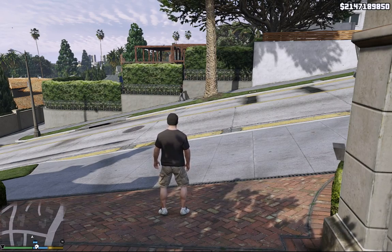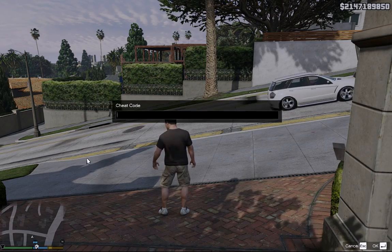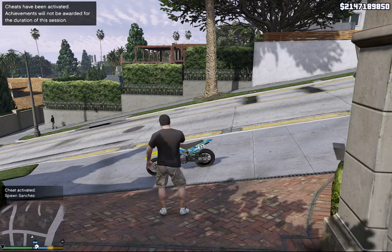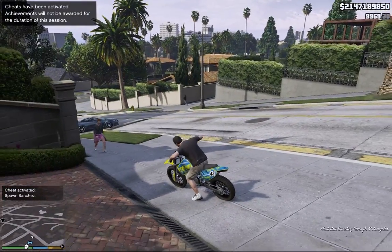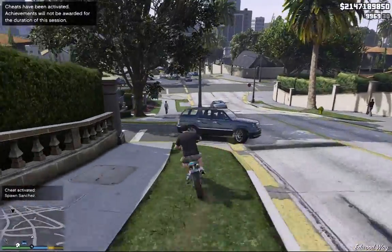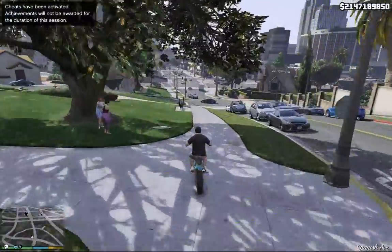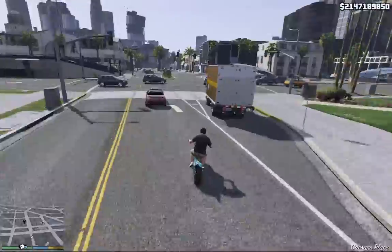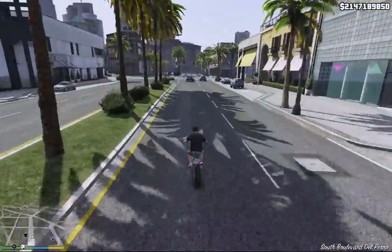Hey guys, today we are going to play with a cross motorcycle. We are going to upgrade it to the max in the shop and we are going to try some mountain jumping and mountain climbing. I think it will be really fun.